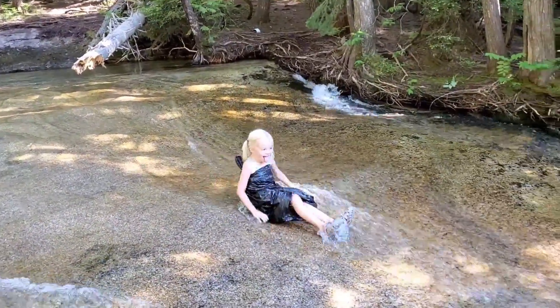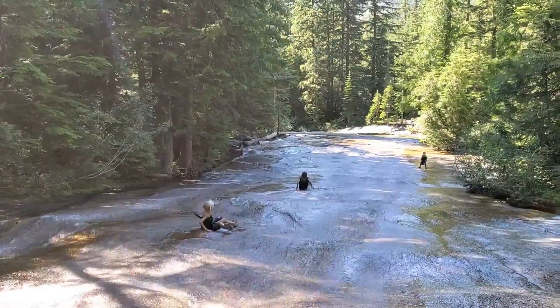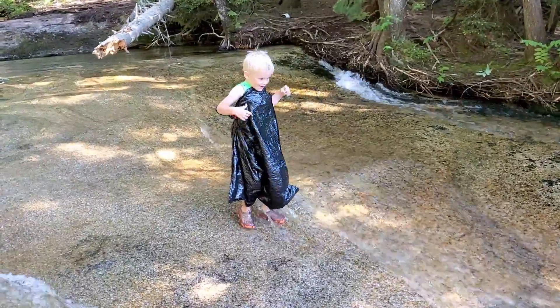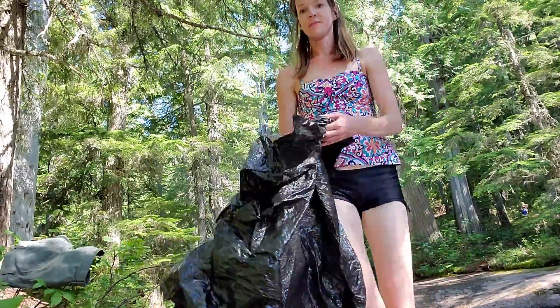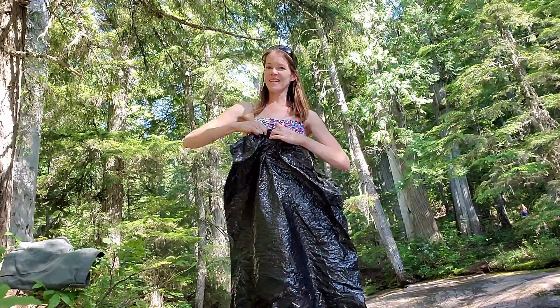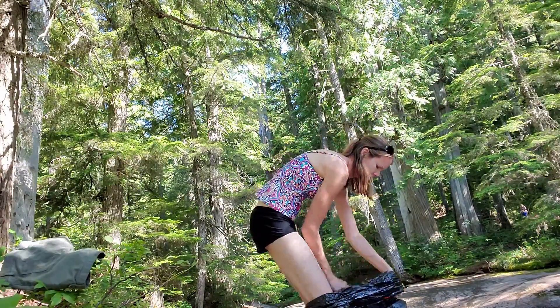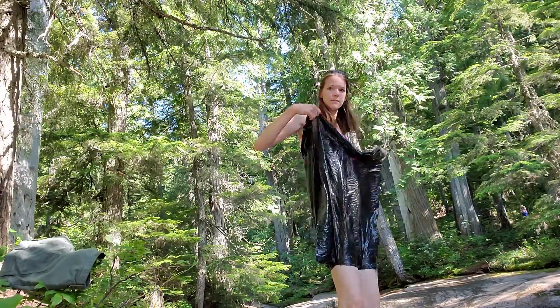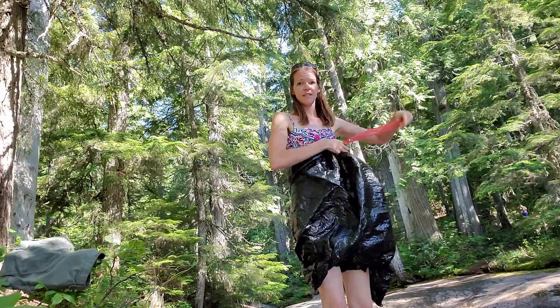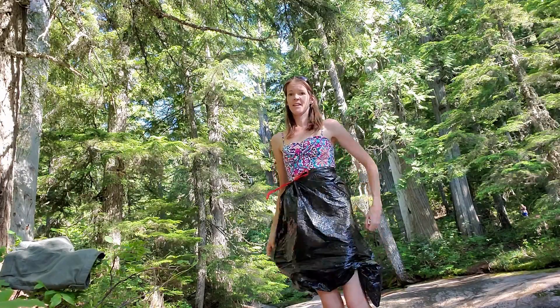These trash bag skirts make it a lot easier to slide down the natural rock slide that we hiked to. Right now I'm making myself a beautiful fashion accessory — I made my skirt out of a trash bag and I think it is very stylish!